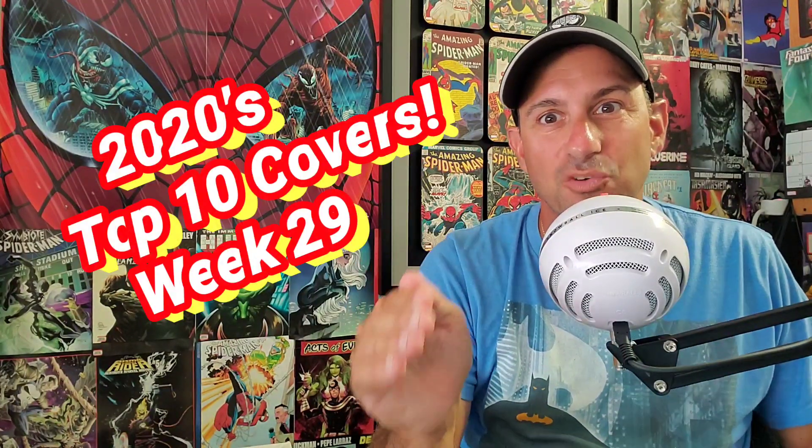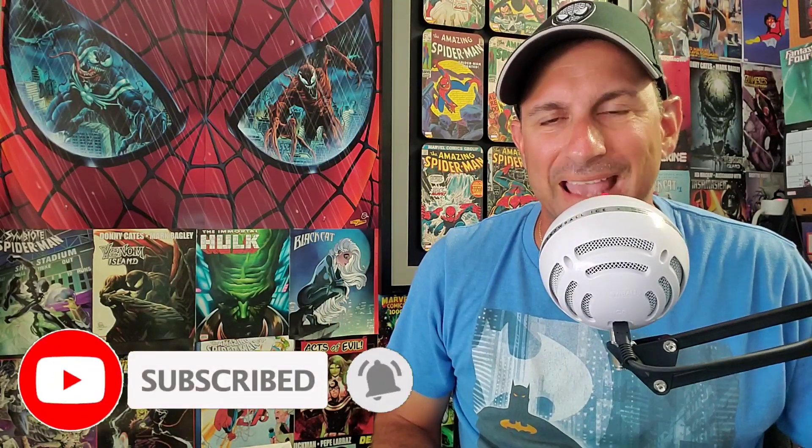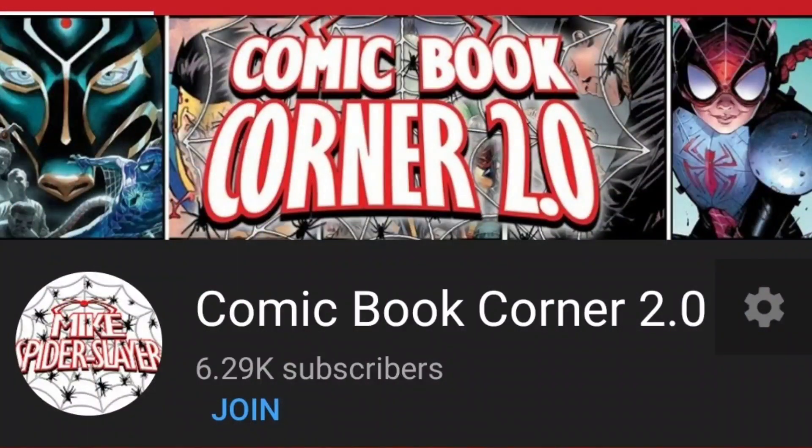This is week 29 and this is the only YouTube interactive video series where you, the fans, get to vote on which is your favorite comic book cover of the week. And by the time we get to the end of the year, you will have that final say on which comic book cover gets that final all-important title of comic book cover of the year. If you'd like to become a member of Comic Book Corner 2.0, just hit that join button right there on my home screen as it helps support the channel.